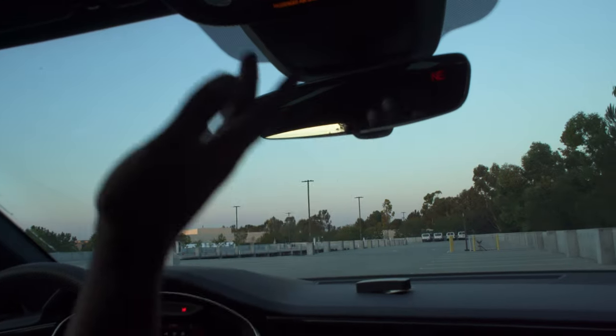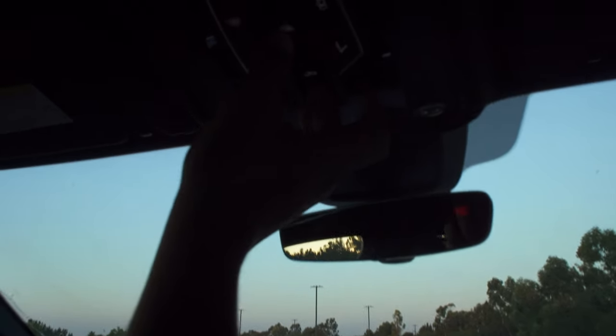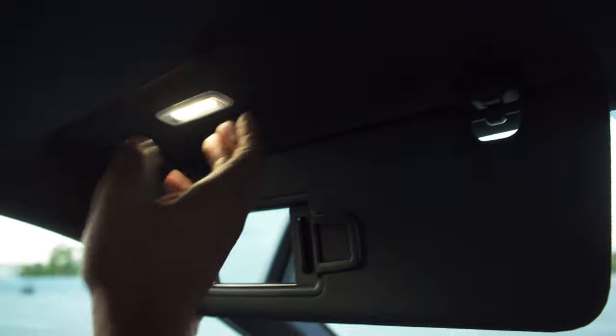The storage space under the armrest is actually pretty shallow — not very usable if you have bigger items. Moving up, you have your frameless mirror, touch sensitive lights, buttons to operate the moonroof and shades, and a vanity mirror with an LED light that extends — pretty nice. That wraps up the front interior; let's go ahead and check out the back seat.